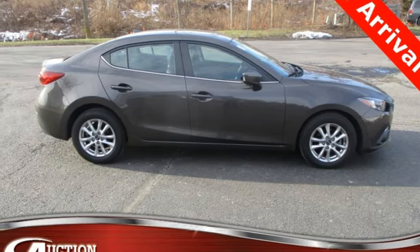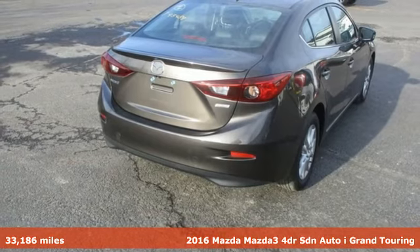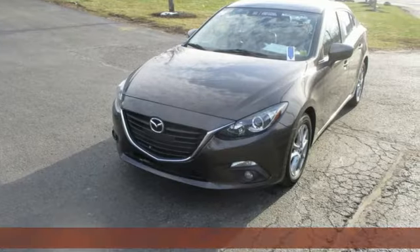It's a 2016 Mazda 3. Smart, charming, fun, beautiful. This Mazda 3 has so many things, it's hard to believe it's still a compact sedan.